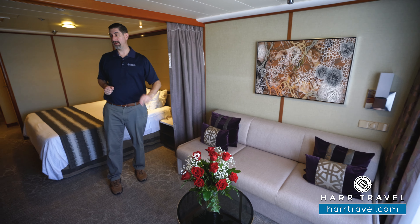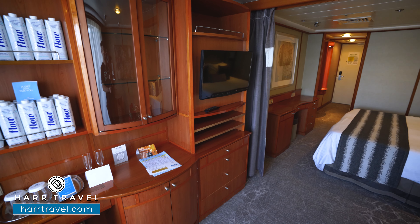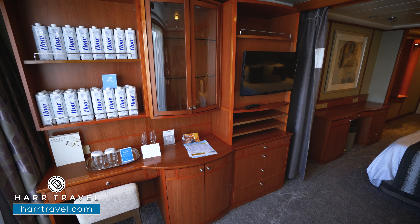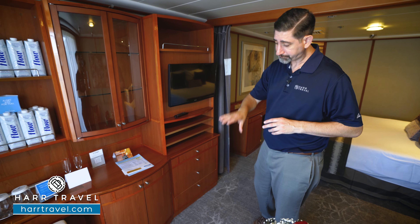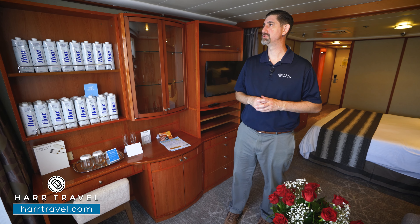Directly across you're going to find your coffee table and a nice flat-panel TV that's fully interactive, so you can see what's going on throughout the ship in addition to watching television. There's quite a bit more storage with drawers and up above, your mini fridge is just underneath here, and there's also a nice little writing desk seat.